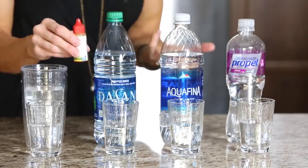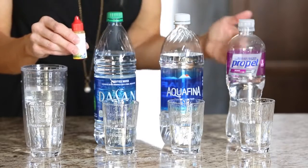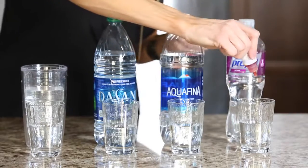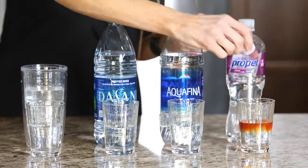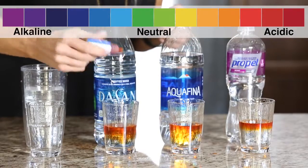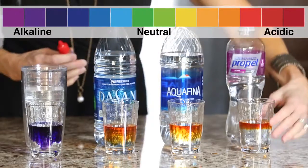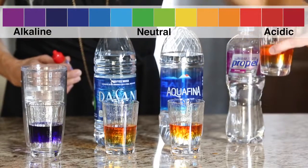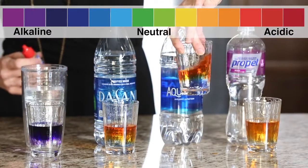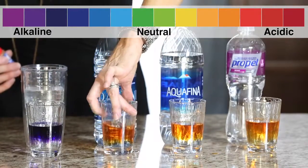These are pH drops used to measure pH in things like pools and hot tubs. We can also measure the pH of the liquids we're consuming. By the color the drop makes in the liquid, we can determine whether it is acidic or alkalizing. Putting the drops in each of these liquids — we have very acidic results for the Propel and also for the bottled waters, Aquafina and Dasani.